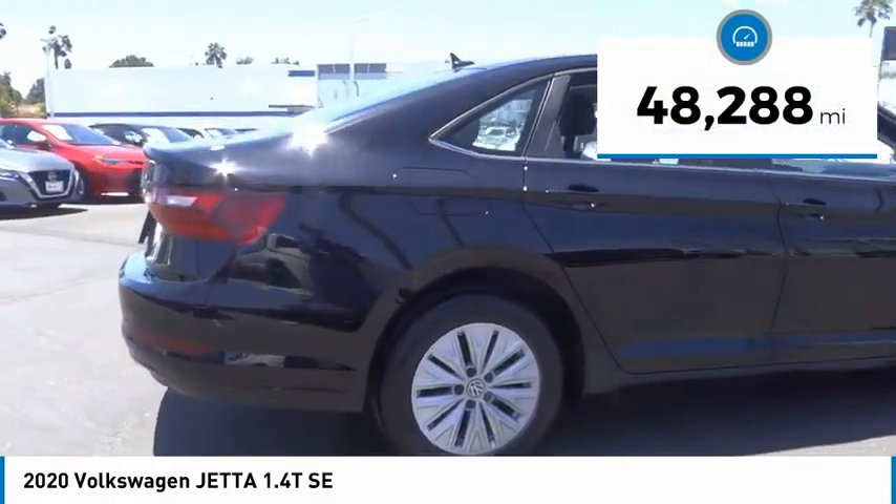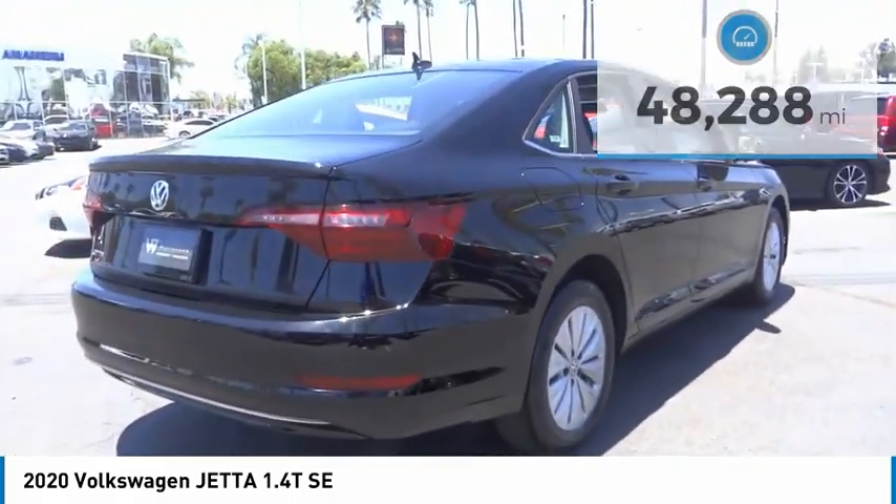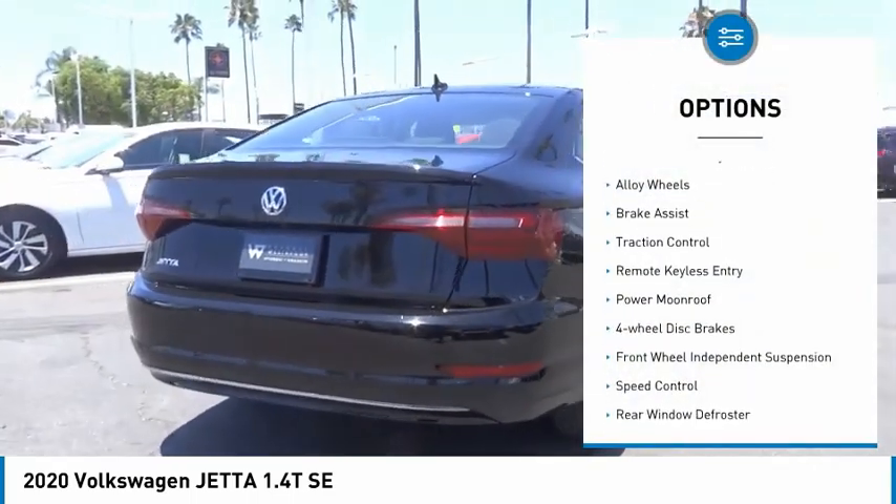This vehicle has less than 50,000 miles. Here are some of this vehicle's great options: electronic stability control.